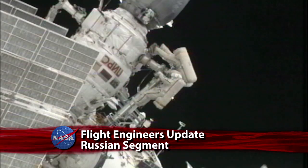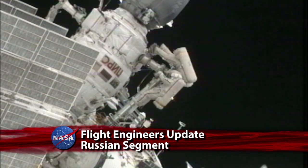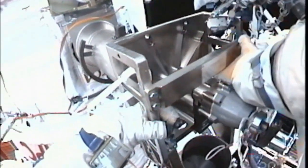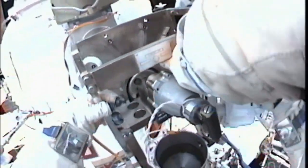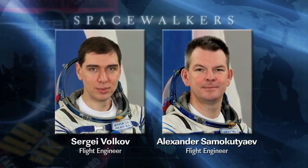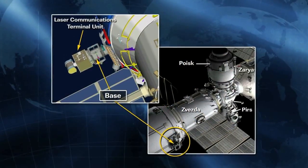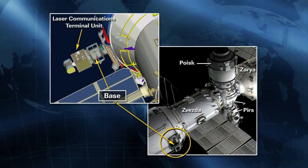Cosmonaut Sergei Volkov and Alexander Samokutyev conducted a six-hour spacewalk to continue outfitting the Russian segment of the International Space Station. The Expedition 28 flight engineers also installed laser communications equipment and replaced experiments on the Zvezda service module.